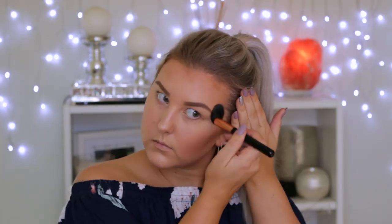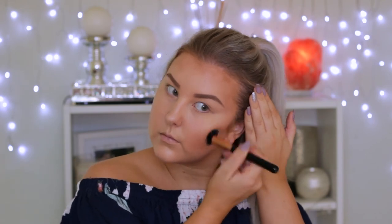Then to powder contour I'm taking the original Hula Powder from Benefit and using the brush it came with to contour — this brush is amazing for a chiseled contour, I love it. I'm using it on my cheekbones and then using a small contour brush from Sigma around my hairline and on the bottom of my chin.